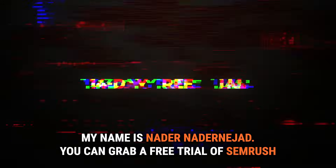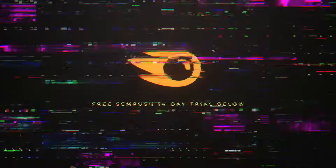My name is Nader Najad. You can grab a free trial of SEMrush down below — 14 days on us. Thanks for watching.